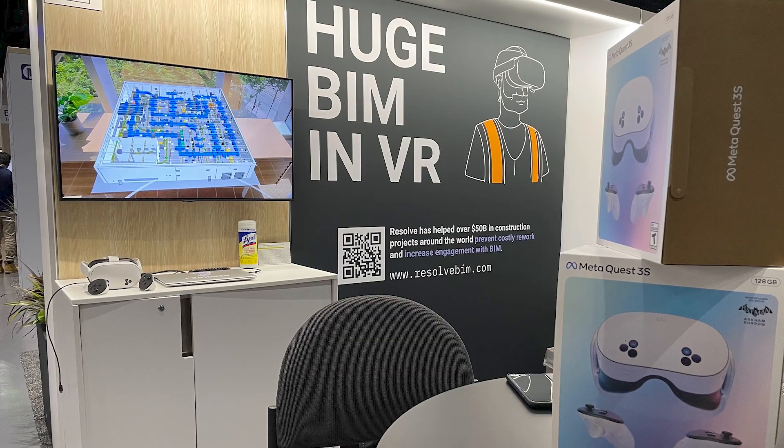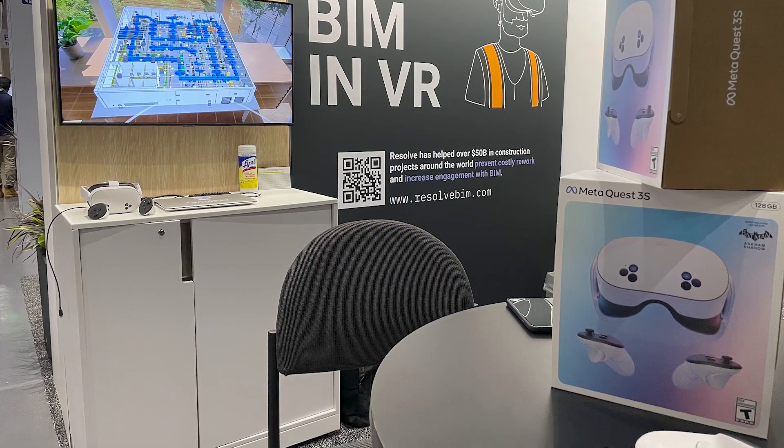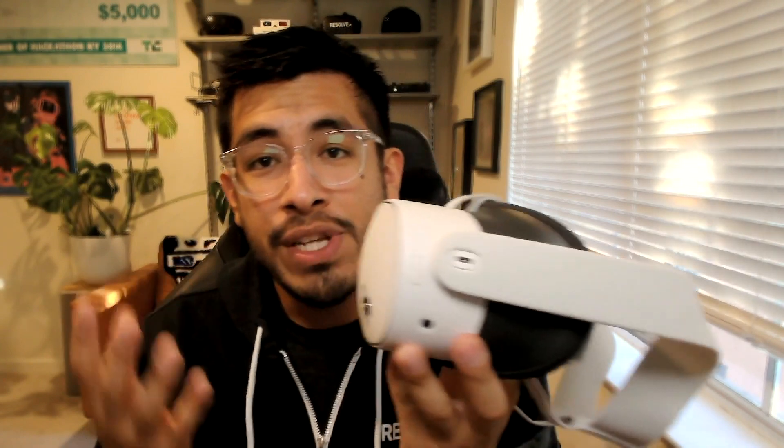This is Meta's latest headset, the Quest 3S. It launched on October 15th, and that same day we were showing off Resolve running on the Quest 3S at Autodesk University. Just by looking at the profile, you can see there are some visual differences to the hardware itself compared to the older Quest 3, but there are also a lot of differences under the hood, which we'll dive into today.